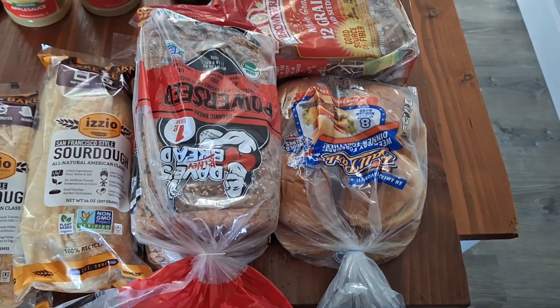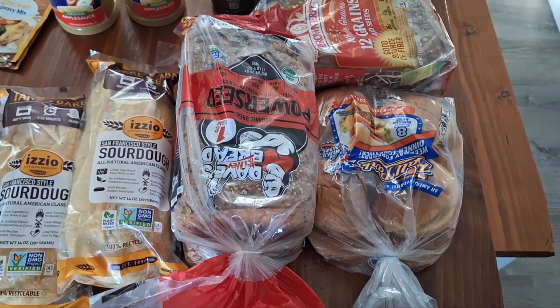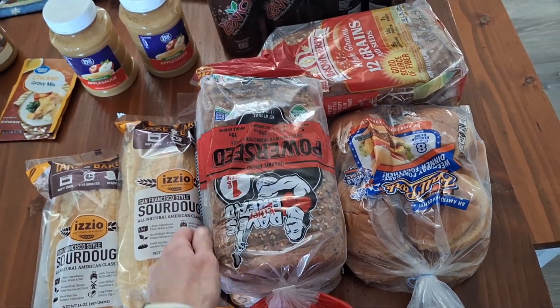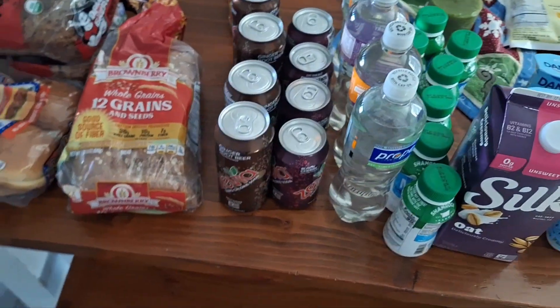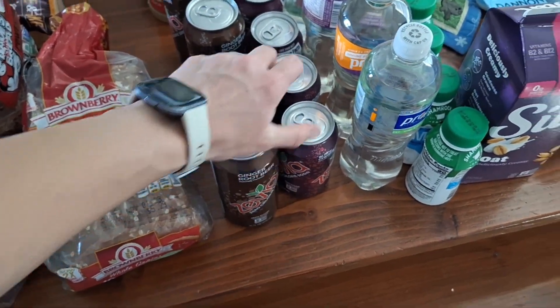I got two of these sourdough breads — I make sourdough, so I was excited to see that, but we'll probably use these for pizza: cut them in half and do pizza. I also got two of these power seed loaves and one 12-grain. We don't use a whole lot of bread especially since I make most of our bread products, but I got these for quick and easy meals — maybe some ham sandwiches or things like that.